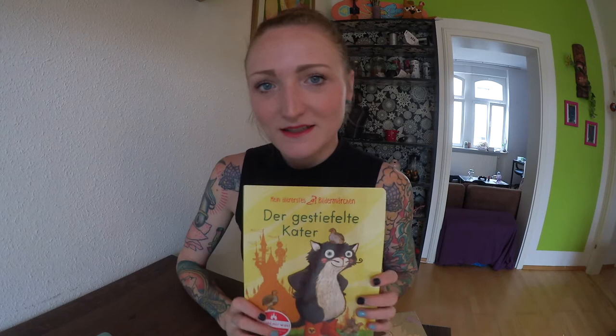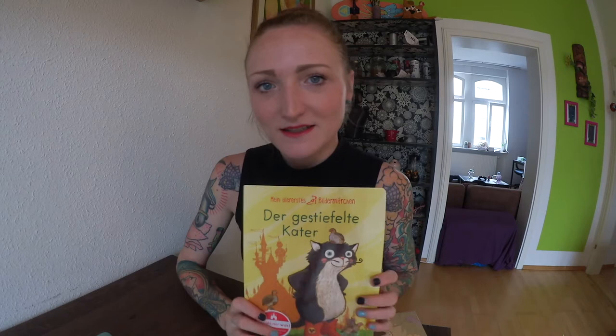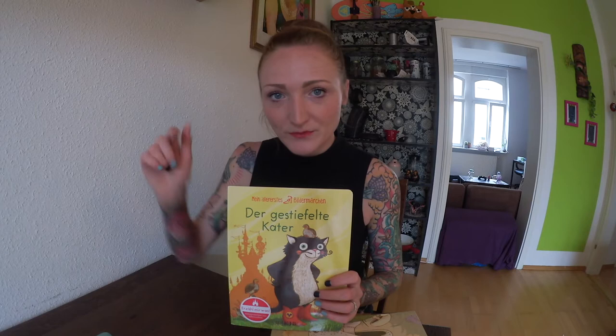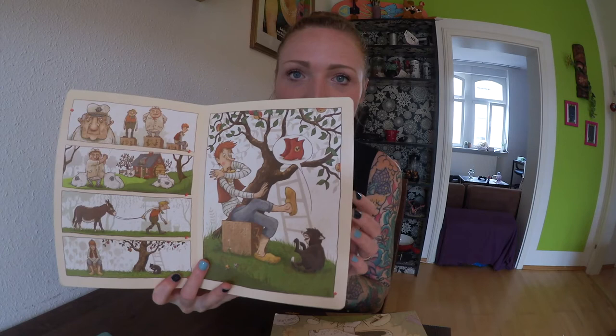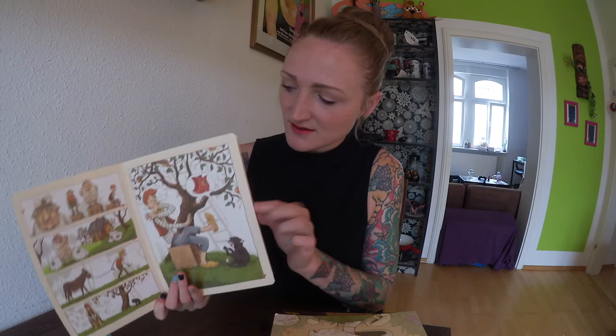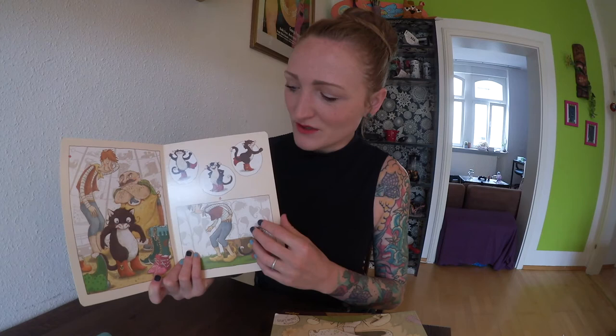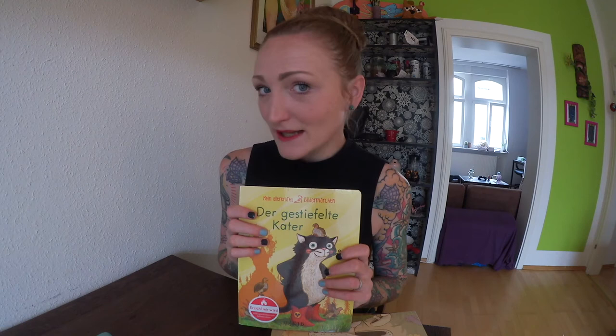The first illustrator I wanted to show you is Nina Dulek. Unfortunately there's no name on this book but I'll leave all the information and her homepage in the description below so you can check it out. I really like her style of illustrating, how she uses colors, and also how she uses white within the illustrations — because that's something I'm really bad at. I'm really bad at leaving white spaces, and she does that in a really great way. Nina Dulek is a German illustrator and I really like her.